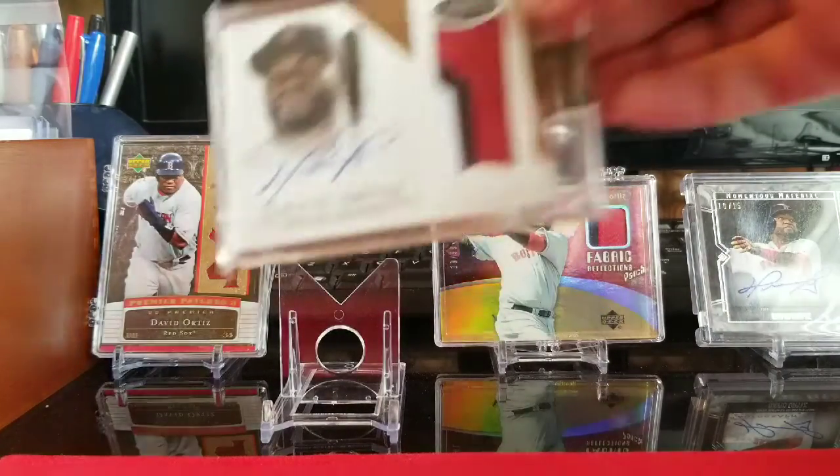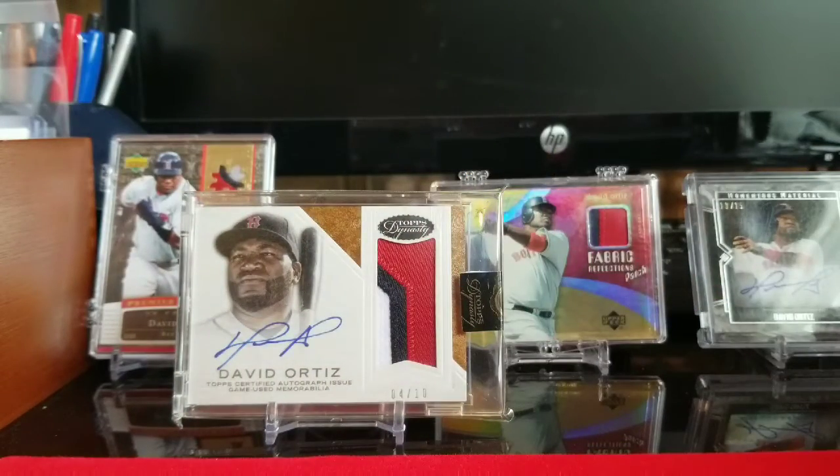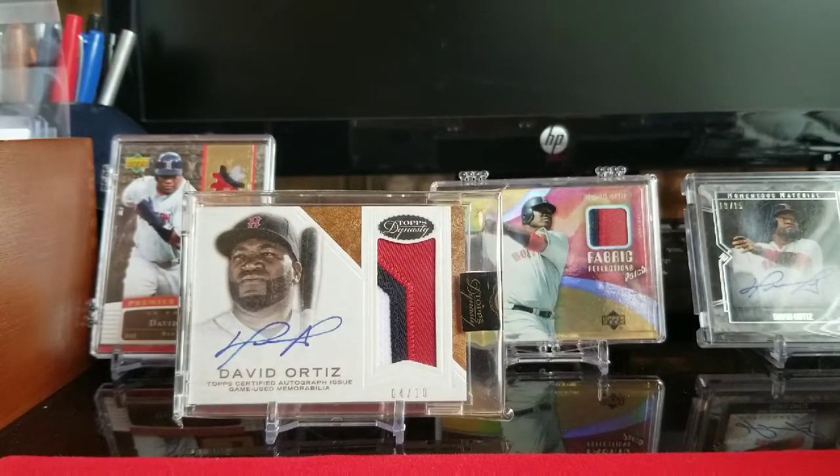Then we got the 16 Topps Dynasty. The Dynasty cards are amazing. You're way better off just going for your single player instead of taking a risk on that price point for that box. But this one is 16 Dynasty and it's numbered 4 out of 10.